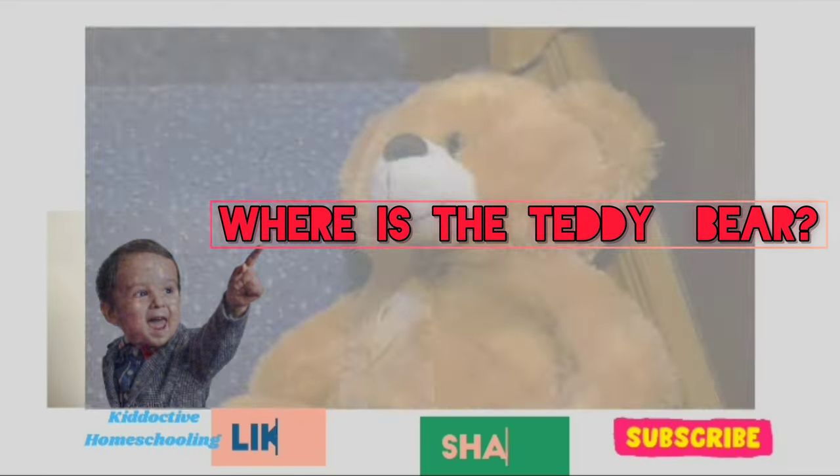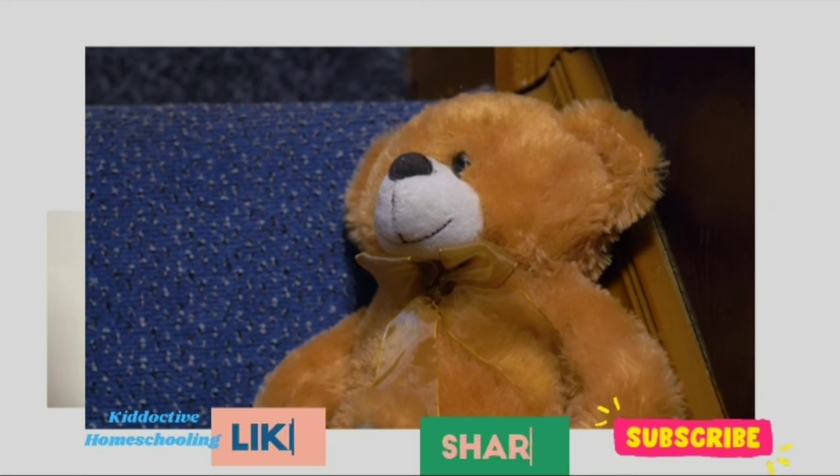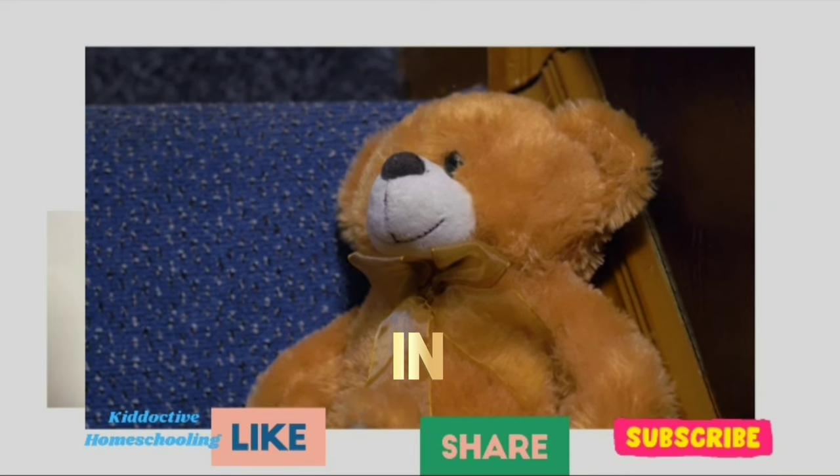Where is the teddy bear? It's in the cell. Yes, good job.